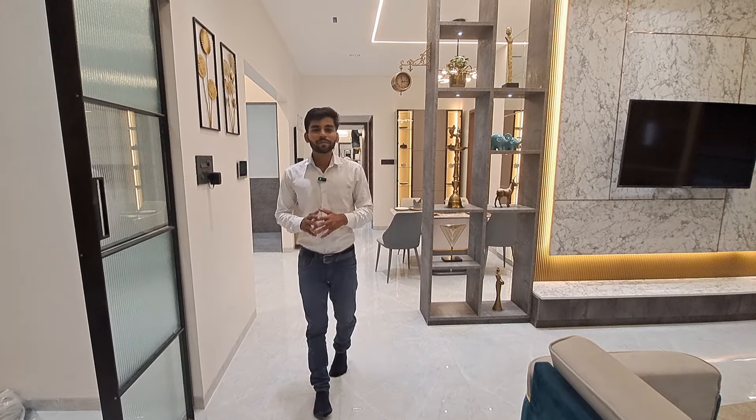Welcome. Today we are presenting a 4BHK ultra-luxurious flat whose carpet area is 1585 sq ft, situated just two minutes away from Balewadi High Street, so you can get a premium location in all of Pune.